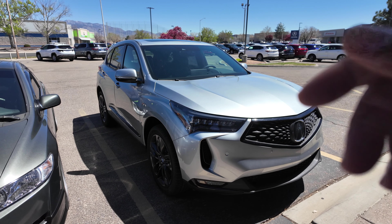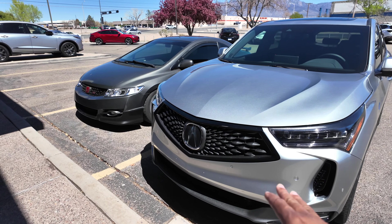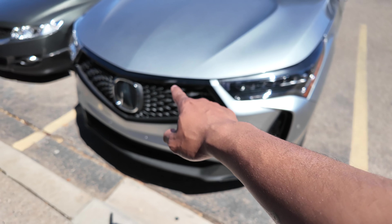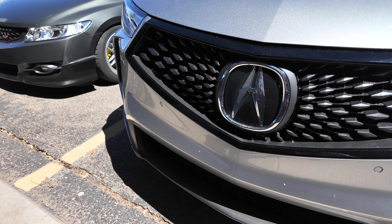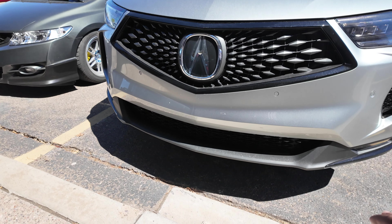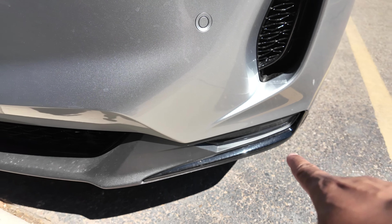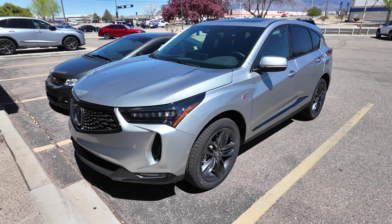If you want to compare it to the Tech Package, definitely check out that video. The lower portion of the bumper is flat black, the grille is flat black. On the Tech Package this part is gloss black, but on the A-Spec it's flat black. You do get a little gloss black on the lower portion of the bumper and all around it. You have your big Acura emblem up front which houses your radar for Acura Watch.